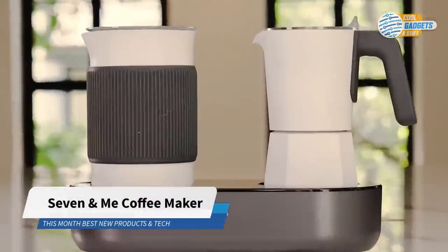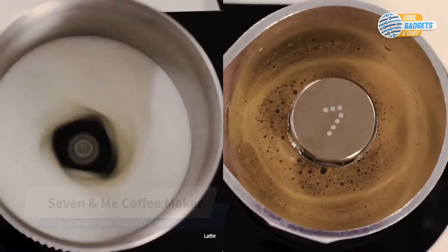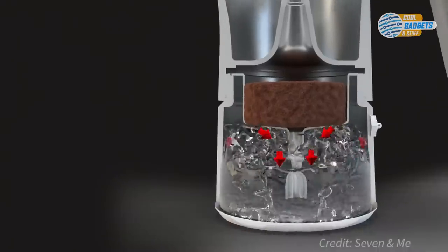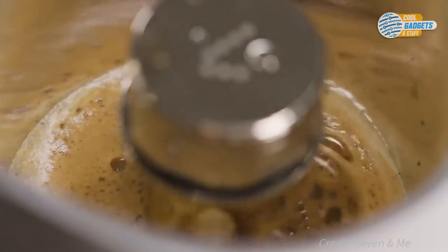Seven and Me is your personal barista, ready to brew your favorite beverages with a single touch of a button. Brew barista-quality coffee and froth milk effortlessly. With a smart control system, the brewing time, pressure, and heating are automatically controlled to guarantee a top-notch result every time.